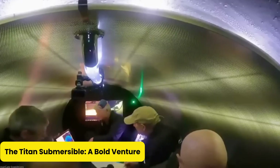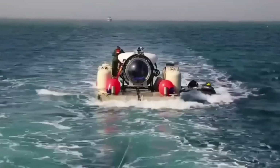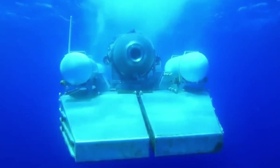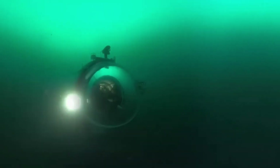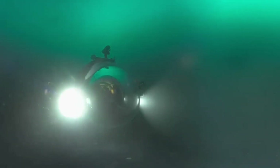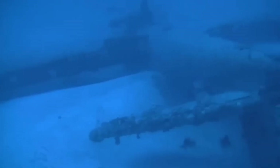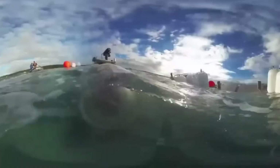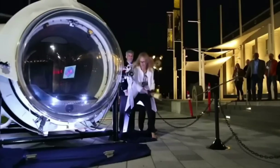The Titan Submersible — a bold venture. OceanGate wasn't just building any underwater ride. They dreamed up the Titan Submersible to give everyday folks a chance to play deep-sea explorers and hang out with the Titanic wreckage. Think of it as the ultimate underwater Uber, but way cooler and a lot riskier. Instead of the usual titanium hull, Titan sported a fancy carbon fiber and titanium combo — kind of like the superhero suit of submersibles: strong, lightweight, and sleek. The plan? Dive down to a jaw-dropping 4,000 meters, where the ocean is so dark and mysterious it might as well be another planet.